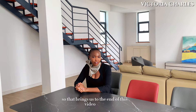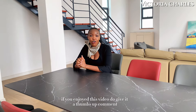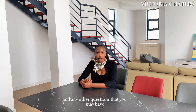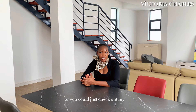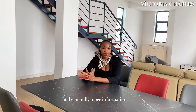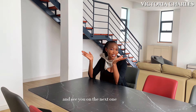That brings us to the end of this video. If you enjoyed it, do give it a thumbs up, comment, share, and click on the notification bell to be notified anytime I post a new video. For details about payment of the house and any other questions, you can ask in the comment section or check out my description box for more information about the payment plan and general information about the house. Thank you so much for watching and see you on the next one!